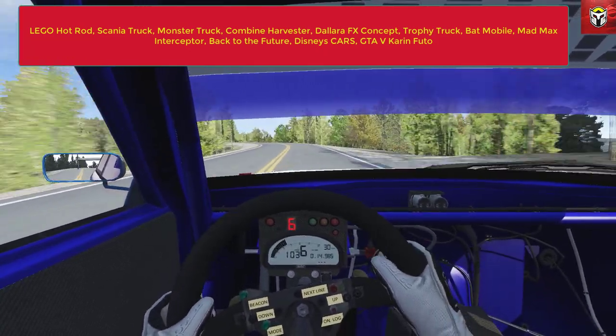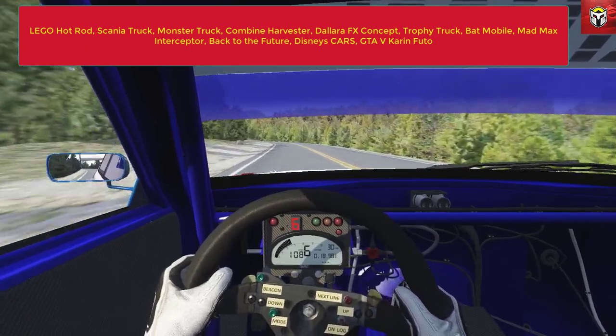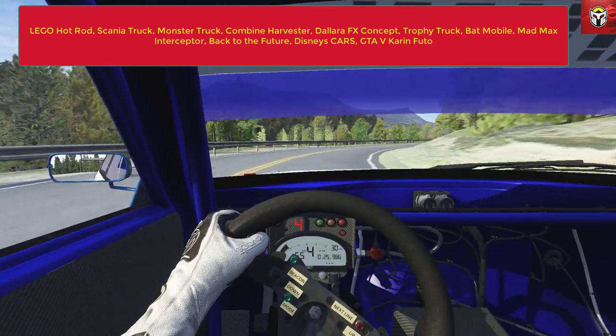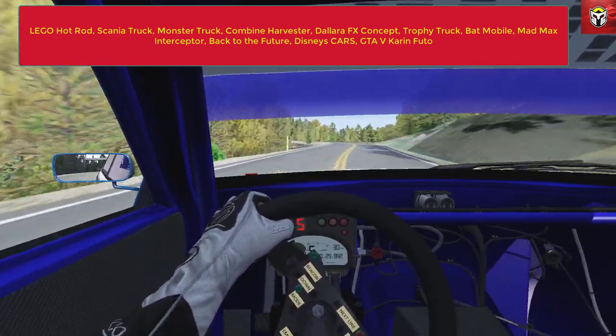Then we've got the DeLorean FX Concepts, and I've put it in here simply because of how cool that car looks. Then we have a trophy truck, which is a kind of 4x4 skeleton truck, and the Batmobile. The Batmobile is huge - I've driven it in a couple of my videos, it's great fun, but it drives like a massive truck, not very agile.